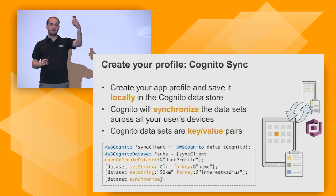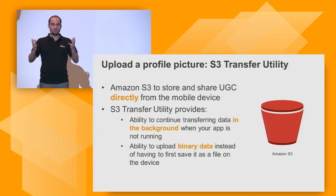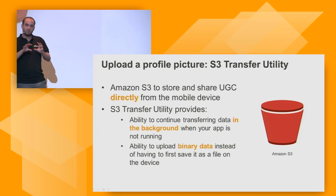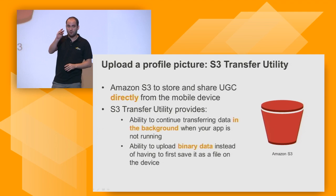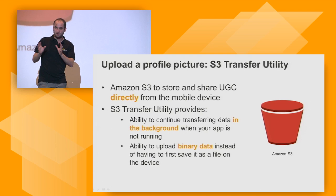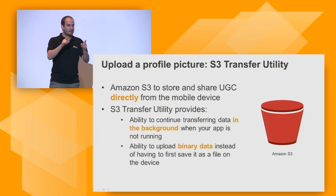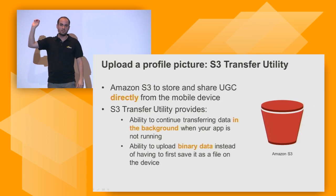Now we have a profile with a name and interest radius, but we want to take a picture and upload it. The right service for that is Amazon S3 — an object storage service from Amazon with virtually unlimited capacity. You create an S3 bucket and put in any kind of objects, and it scales to virtually any amount of storage. It's ideal for user-generated content, and it provides an HTTP or HTTPS endpoint to objects you make public. I push my picture to S3, and other users load it back up from S3. S3 becomes like a static web server — good for videos, images, JavaScript files, CSS files.